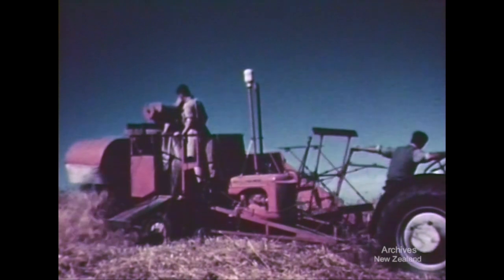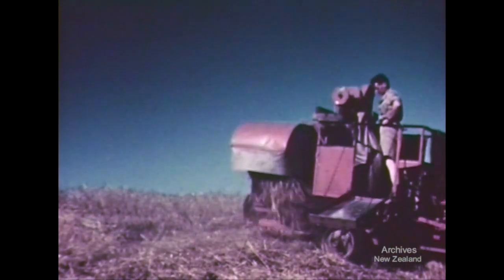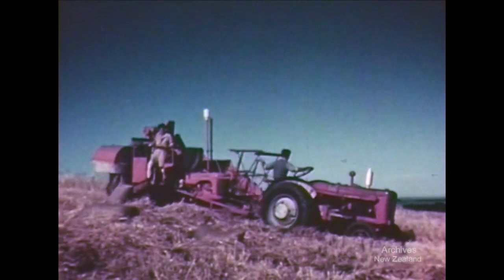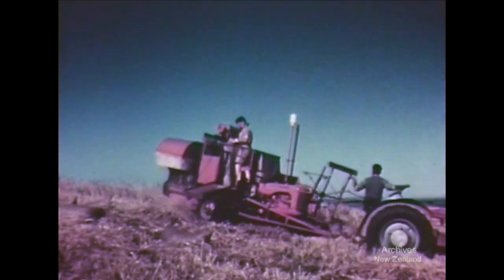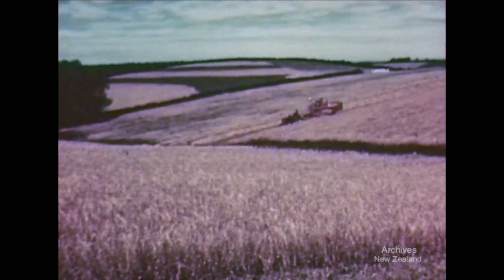On this hillside, rainfall, topsoil and fertility elements are retained just as well as they would be on level land. Under the rotation of crops practised, the soil is steadily improving. Terraces and contour cultivation are the major factors in raising the yield of this paddock to 60 bushels, instead of the 12 bushels obtained from entirely comparable sloping paddocks cultivated up and downhill.